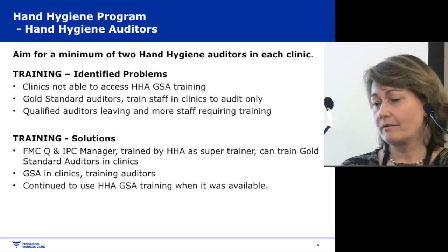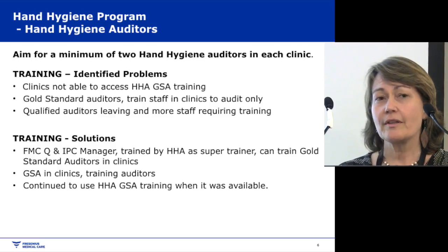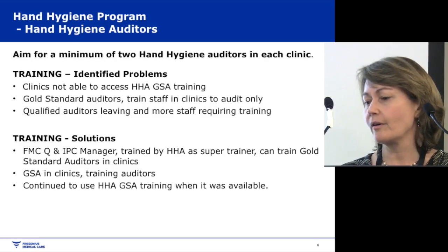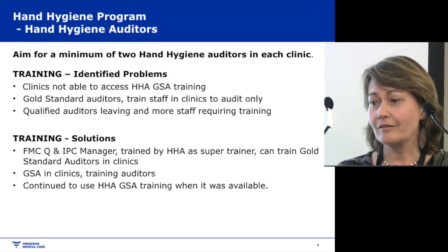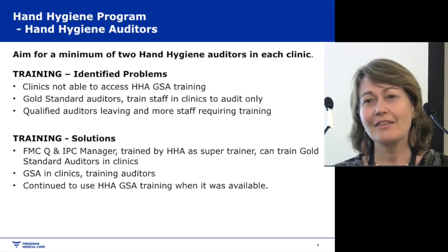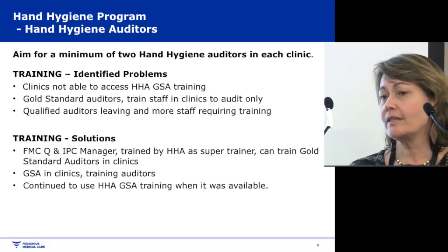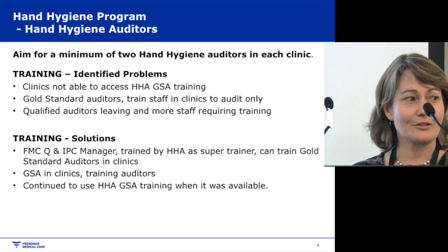We also like to have the clinic manager trained as an auditor because they really support the programme. We identified some initial problems: some clinics couldn't access the Hand Hygiene Australia gold standard auditor training because they were remote — like Katherine — or because training was only available for public health and not private industry. Staff turnover also meant trained auditors would leave. The solution was that Hand Hygiene Australia gave me additional training so I could become a super trainer and go to these areas — running my own workshop in Katherine, for example — while continuing to use HHA gold standard training when available.